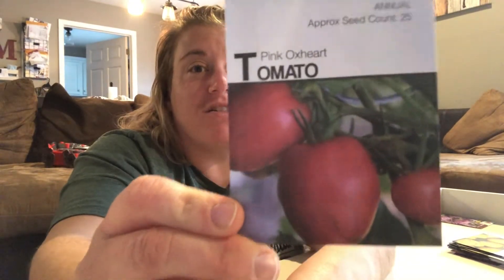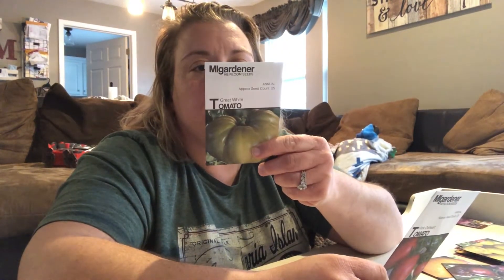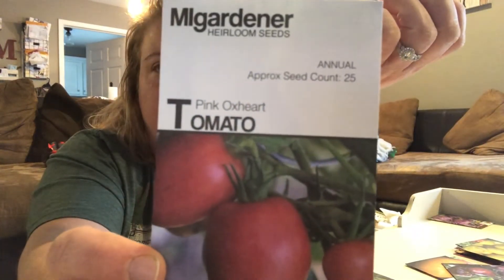Now this — and my husband takes credit for this — this is my favorite tomato, and it's so basic. It's kind of like the pumpkin spice of tomatoes. I love this tomato. Pink Ox Heart. And I don't care what you say, they are so pretty. I got some beautiful tomatoes last year from my pink ox hearts — they're just my favorite. I'm kind of curious about this; we'll have to see if the Great White can take down the Pink Ox Heart this year.